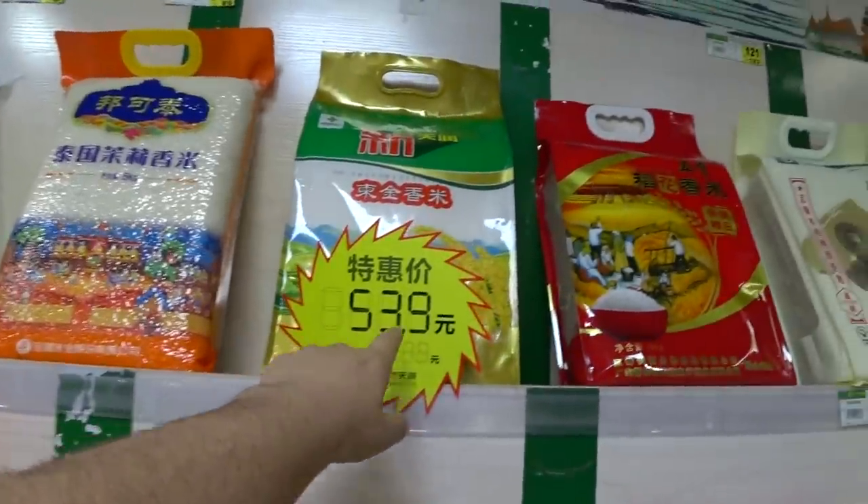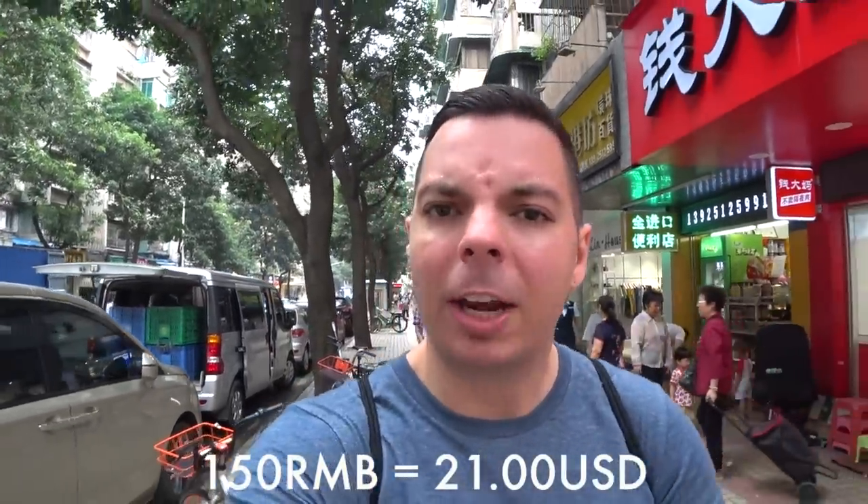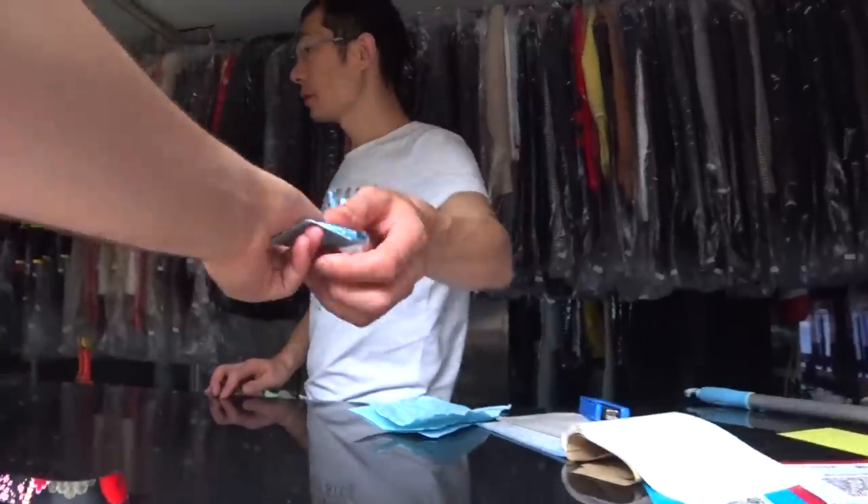I just did my laundry — it's been about two weeks since I last did it because of all the traveling. I'm going to pick it up now. The total cost for all my clothes came out to 150 yuan. That's about 9 shirts, one pair of jeans, about 5 pairs of socks, 7 pairs of boxer briefs, and two tank tops. 24 hours later my laundry is completed at the price of 150 yuan.